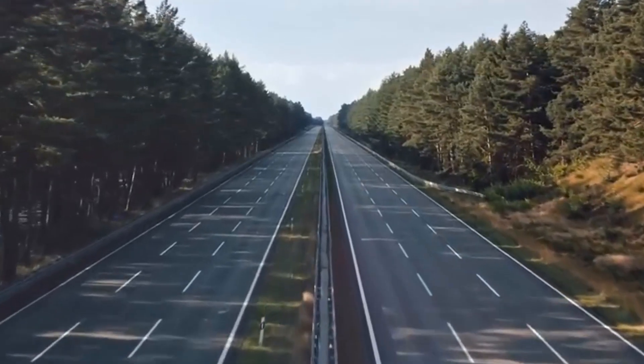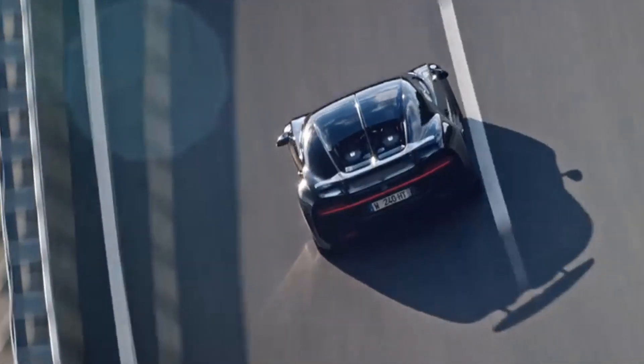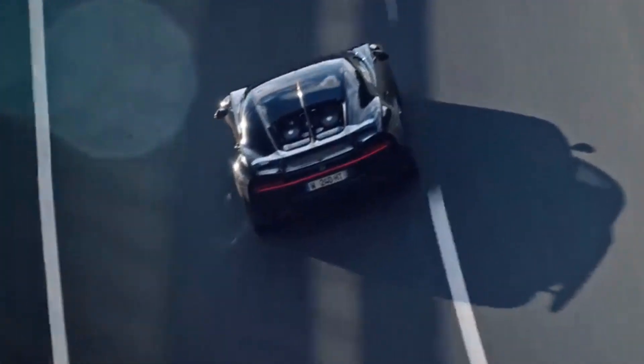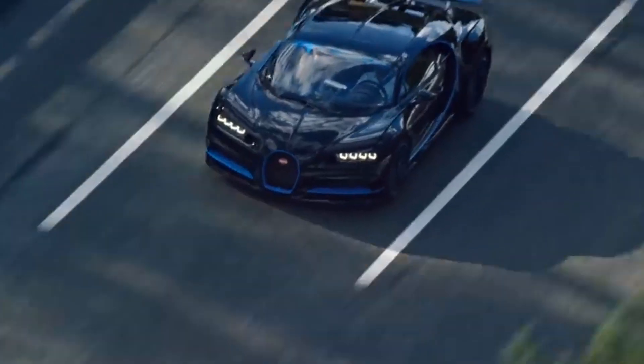Audi A6 is almost always at the top of the wishlist of people looking for an executive car with a roomy interior and plenty of high-tech features. Whichever Audi A6 trim you have, it will have a plush cabin, large infotainment displays, and stylish glossy trims.